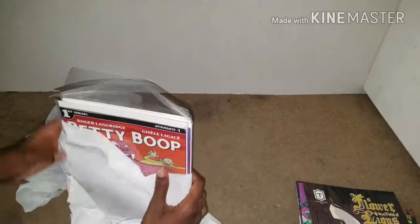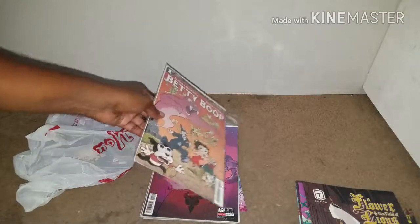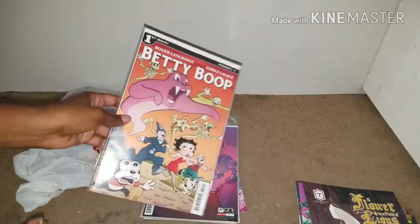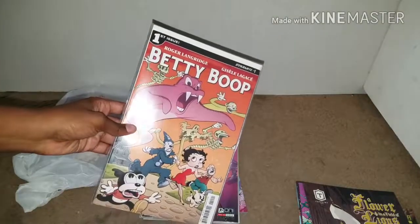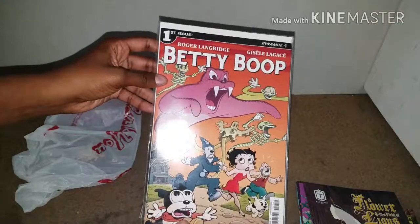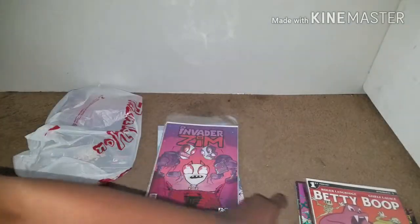These are all from different comic shops too — they just accumulated and I put them in the same bag. The two main comics that I actually read are Betty Boop and Invader Zim. Betty Boop only has four issues, but there's a lot of variants to each issue. Here's one of them — I love Betty Boop.